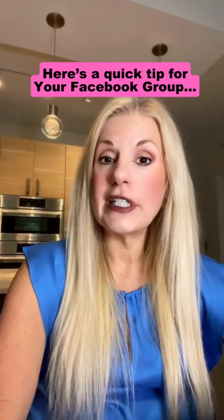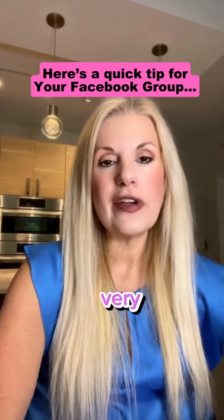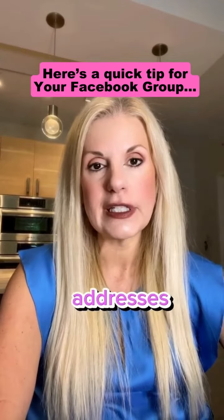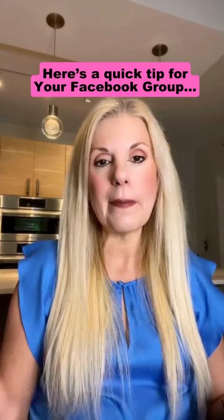How would you like to scale your business from six figures to seven figures by using a Facebook group? The very first thing you're going to need to do with your Facebook group is collect email addresses. You may be thinking email's dead — that is a complete myth.